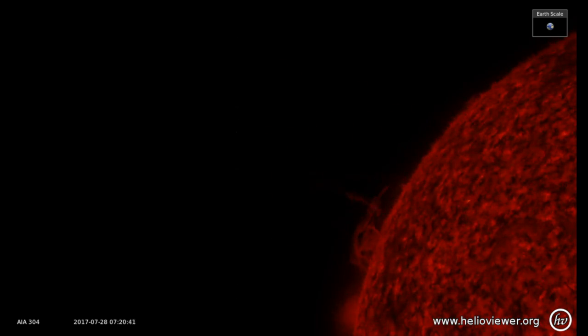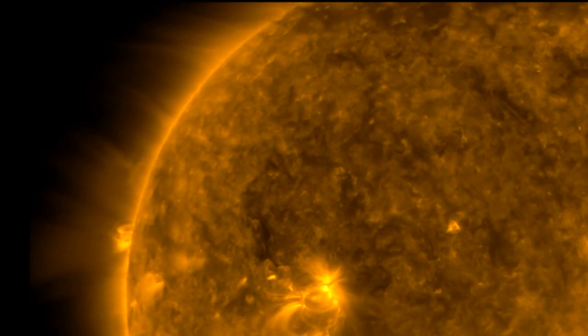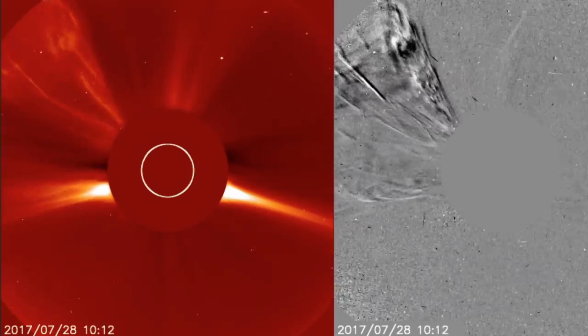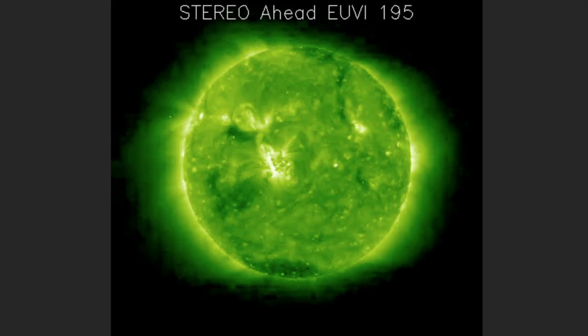Hey folks. As we watch images from the far side solar eruption we saw in this morning's news, questions are coming in about how long until that big dangerous sunspot faces Earth again, and how to tell in general what is coming over the limb into view in the coming days from the far side of the sun.